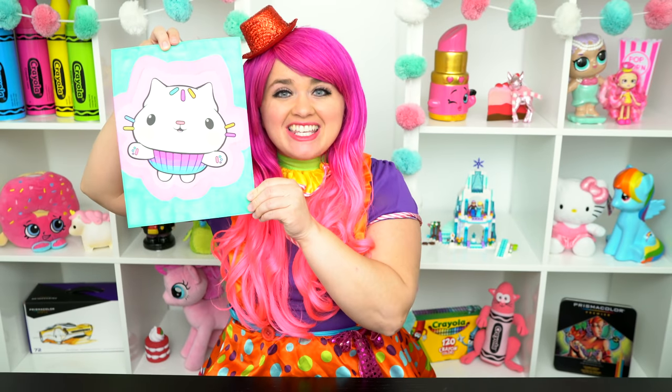All right guys, thanks for watching. I'm Kimmy the Clown. Hope you had fun coloring around with me today. This picture turned out kitty-tastic. Have a colorful day and I'll see you tomorrow. Bye!